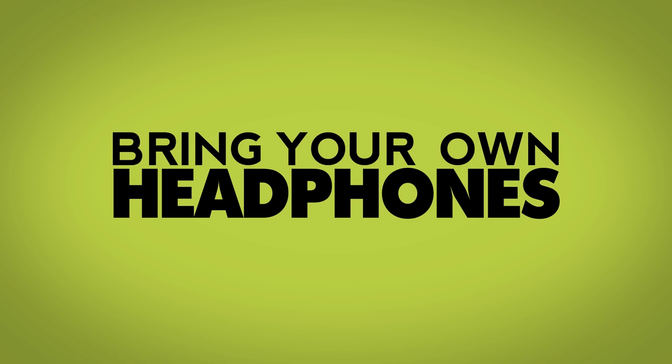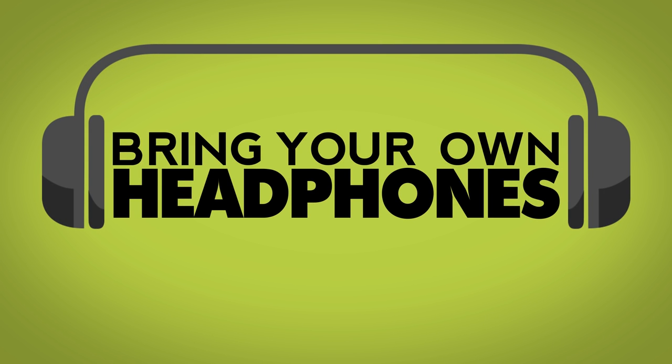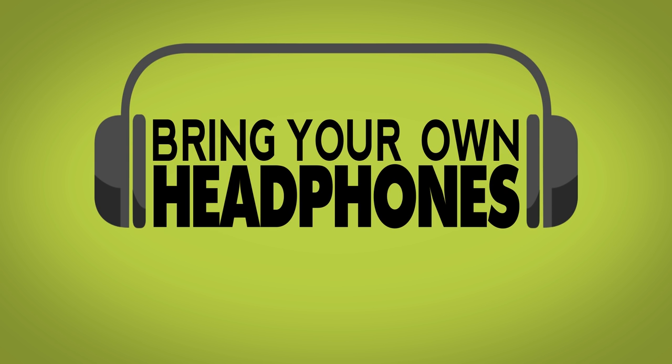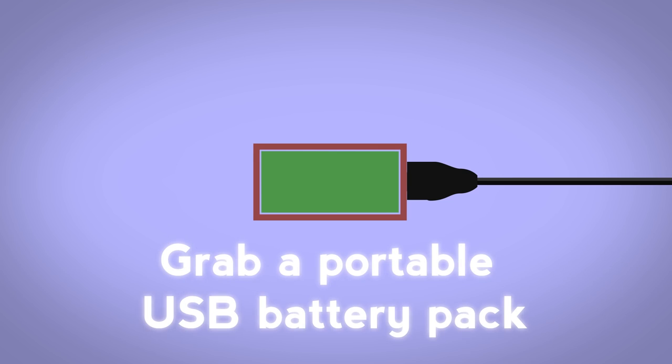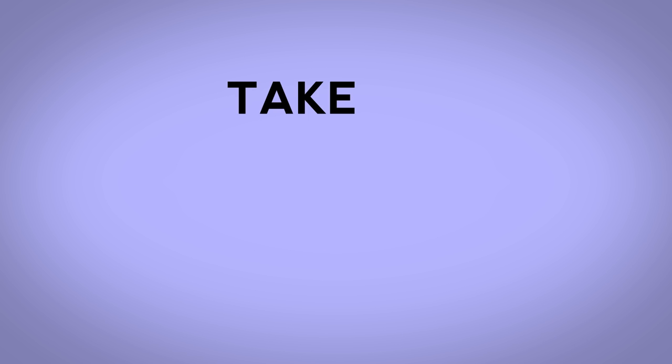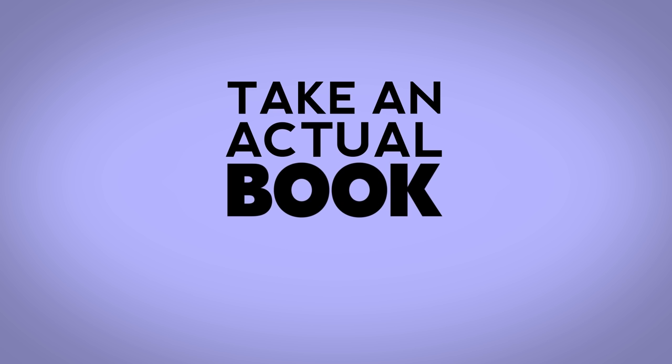While we're on headphones, bring your own. The ones provided by the airline, if they provide them at all, tend to be pretty rubbish. Well-fitted or noise-cancelling ones are best. Make sure you don't run out of charge — you can grab a portable USB battery pack to recharge your devices for about a fiver. Well worth it, in our opinion. You could always just take an actual paper book.